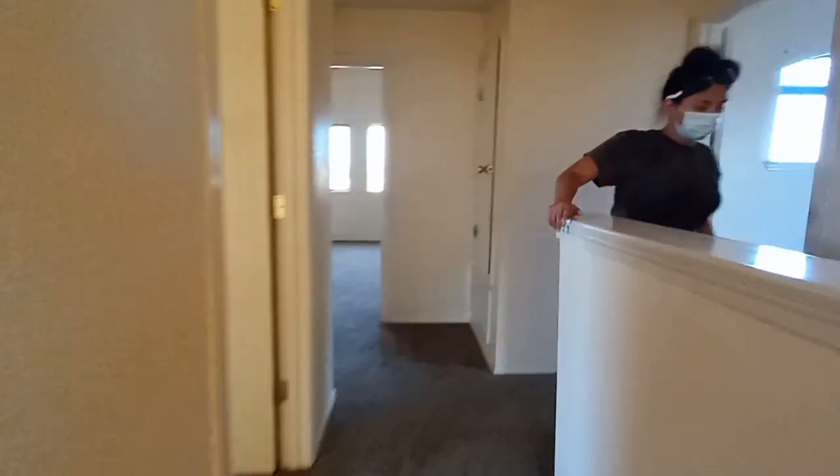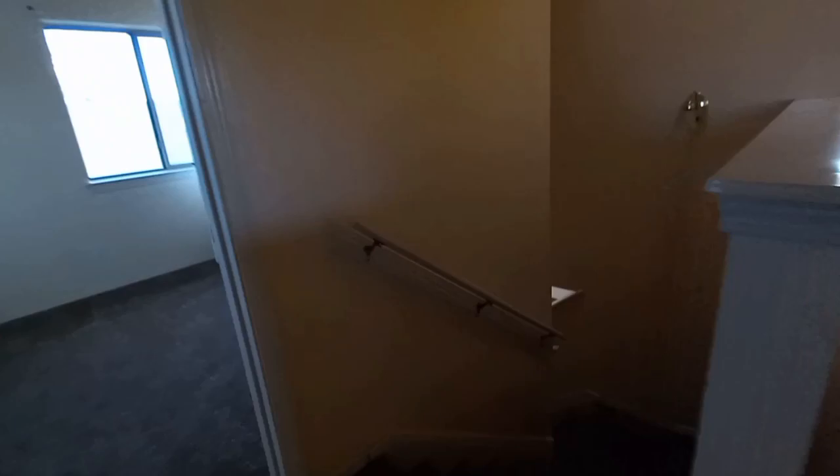Big closet, big closet. And then we're going to go downstairs to look at the backyard. There goes Andrea — going downstairs.